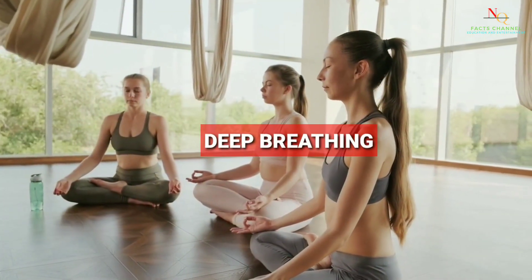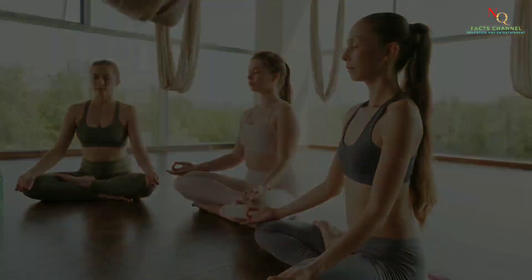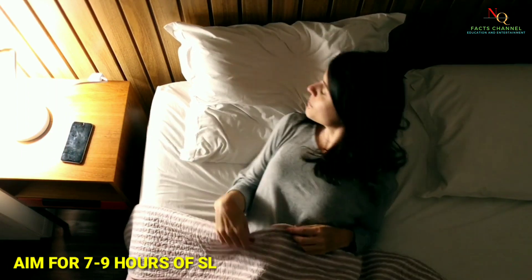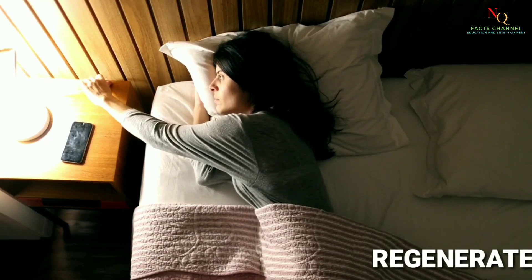Yoga, meditation, and deep breathing are all great ways to reduce stress. Adequate sleep is essential for a healthy immune system — aim for seven to nine hours of sleep each night to help your body repair and regenerate.